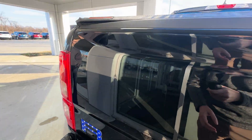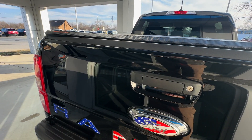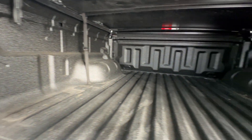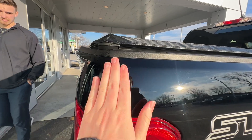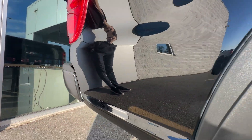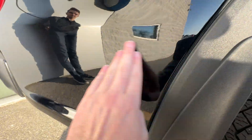Tailgate looks nice, bed liner's in good shape — nothing's coming up or anything like that. We do have both key fobs. Bed liner looks good; it's got a couple of LEDs here which is pretty nice.